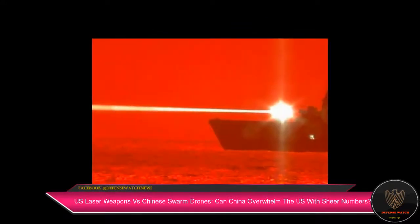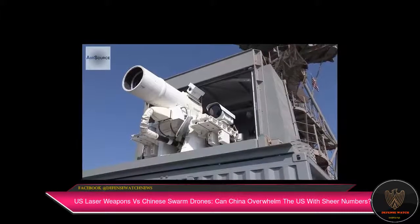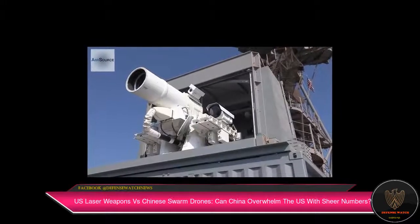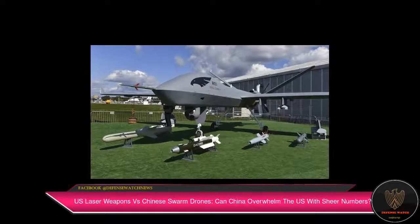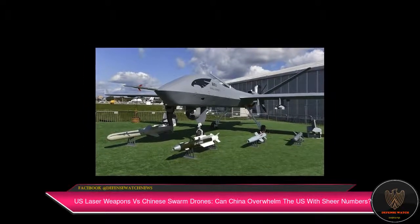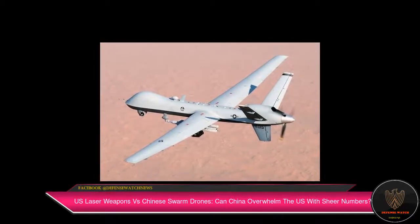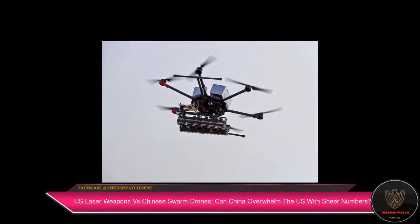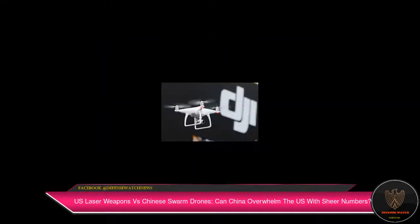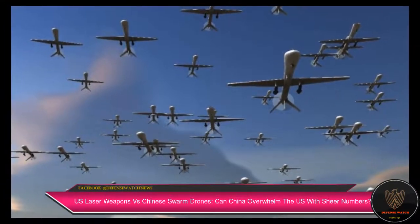Last year, Lockheed Martin released an animated video showing the use of a tactical airborne laser pod fitted in an F-16 fighter aircraft taking down a hostile missile fired from an enemy ship. The company recently delivered the High Energy Laser and Integrated Optical Dazzler with Surveillance — Helios — system to the US Navy, to be integrated with an Arleigh Burke-class destroyer. The scalable laser design architecture spectrally combines multiple kilowatt fiber lasers to attain high beam quality at various power levels.